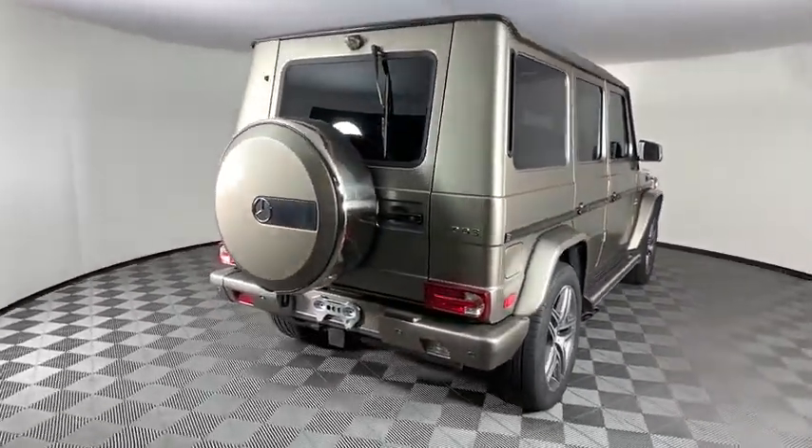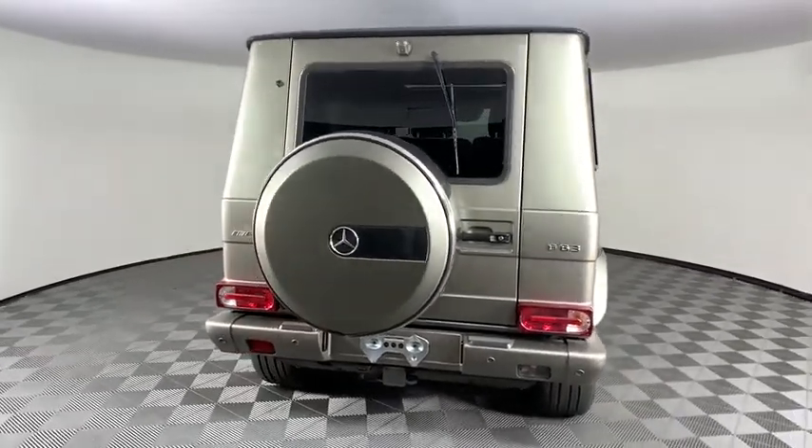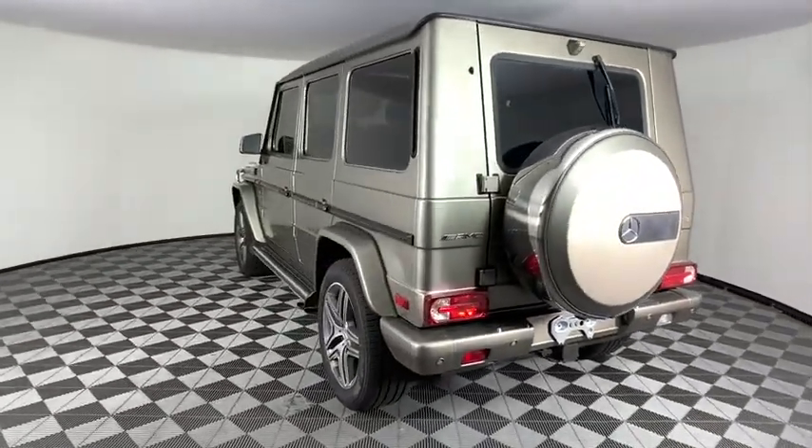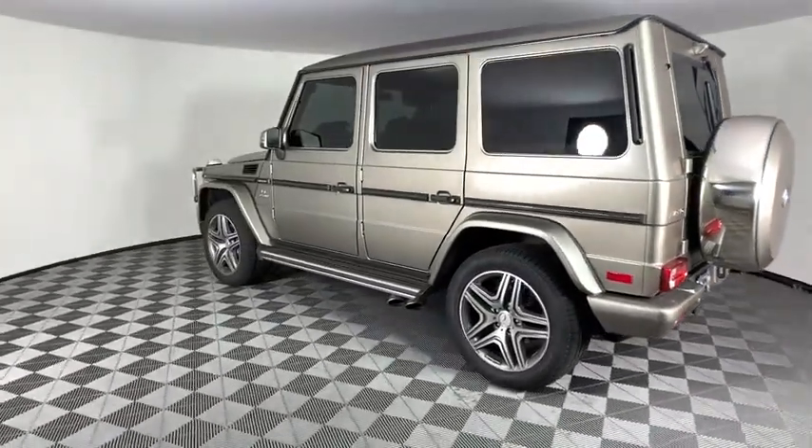Extraordinary capability and ongoing enhancement have made the G-Class one of the world's top off-roaders for the past three decades. This vehicle has less than 30,000 miles.